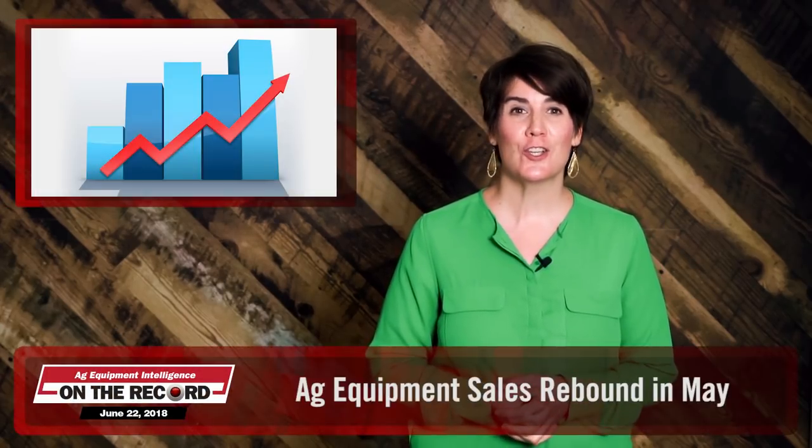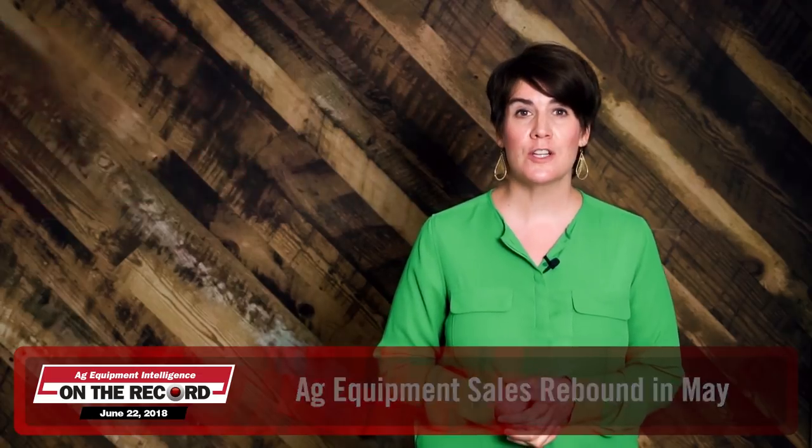North American large ag equipment sales in May were positive across the board, according to the Association of Equipment Manufacturers' latest report. Large ag retail sales rose 17% year-over-year in May, breaking out of the choppy low single-digit growth decline experienced since October, said Baird analyst Dobre in a note. U.S. tractor and combine sales were up 21% year-over-year and Canadian sales increased 6%. Dobre says May is an average month and notes that the acceleration is consistent with Deere & Company's prior commentary calling for growth pickup on already booked orders.